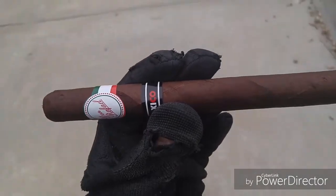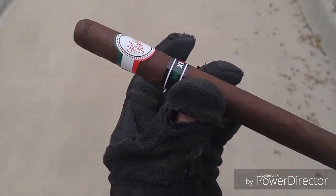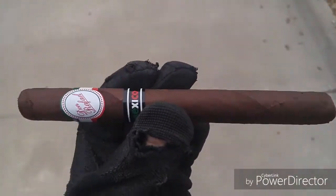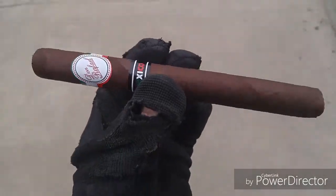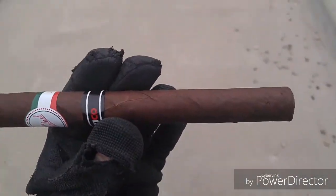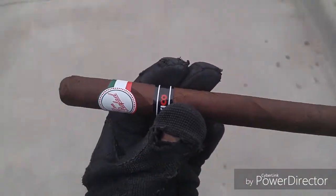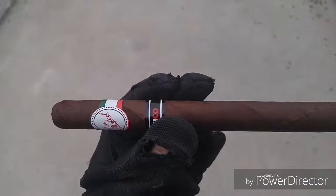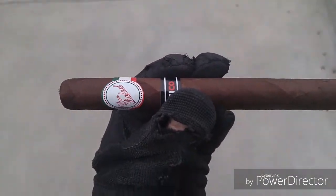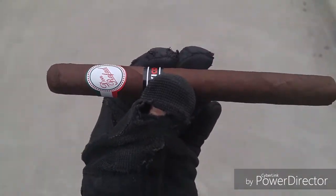As you can see, it's got a nice good dark wrapper. Construction seems pretty good — no huge veins or any major construction issues right from the get-go. I like how dark it is. It tells me it's hopefully going to be a little bit more flavorful than some of the lighter ones. That said, the previous one I had, the Turtonia, which is still a little bit of a head-scratcher for me, was actually quite nice.